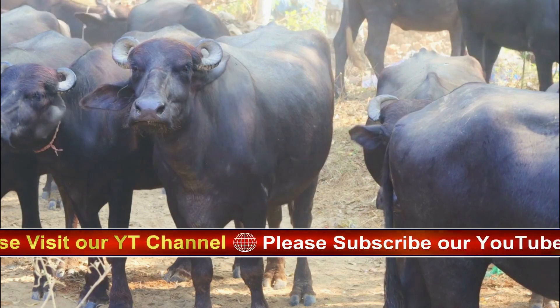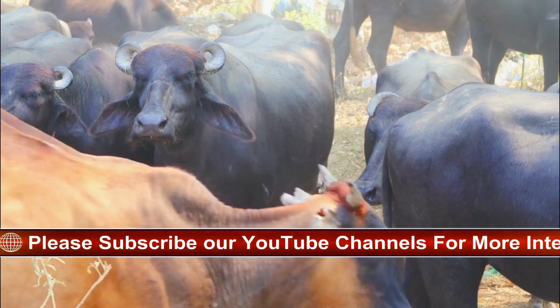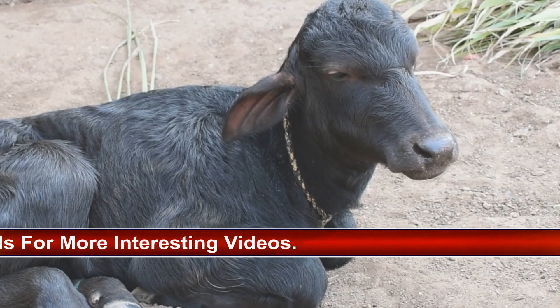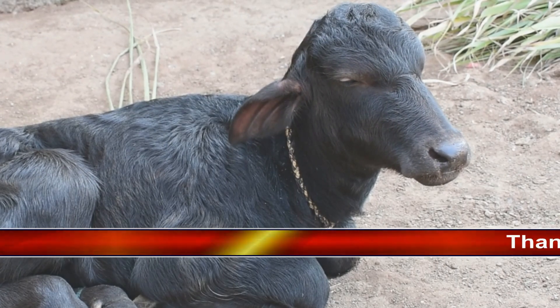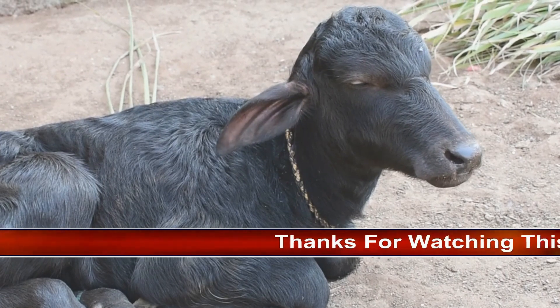Despite their sometimes violent nature, buffaloes don't eat meat. Like many hooved animals, they spend their waking moments grazing on plants. Though they only have a very distant evolutionary link to cows and other bovines, buffalo will chew cud just like a cow — spitting up grass from earlier to re-chew and extract more nutrients.